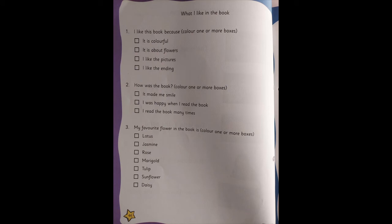Now children, turning to the next page, page number 46. Let me tell you what you have to do here. I'm reading: what I like in the book. We have all read the book Flowers. Over here you're going to tell us what you like about the book. The first question is 'I like this book because' — you have to put a tick or color either one box or more than one box. The options are: it is colorful, it is about flowers, I like the pictures, I like the ending. You can choose whichever is the reason for you to like the book.